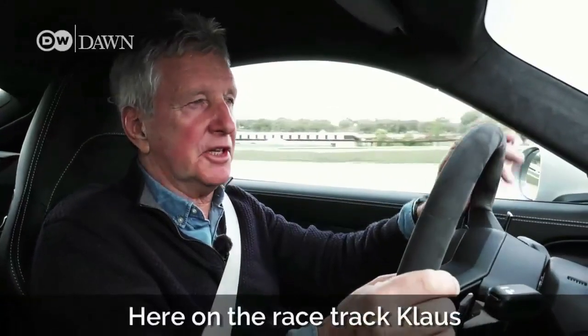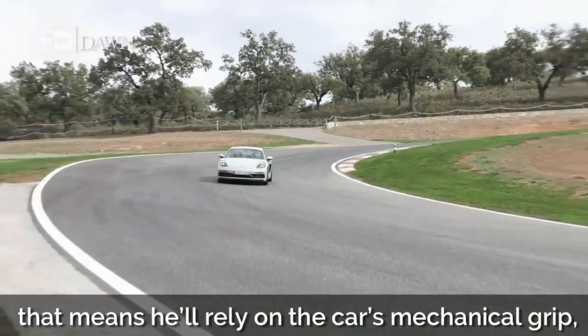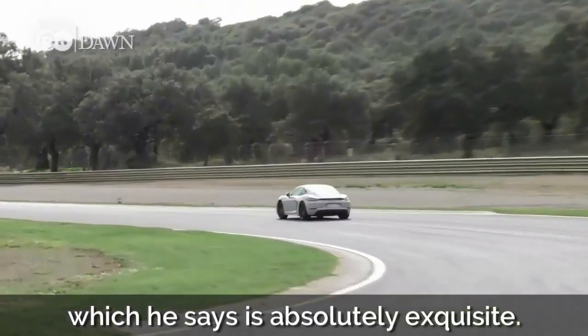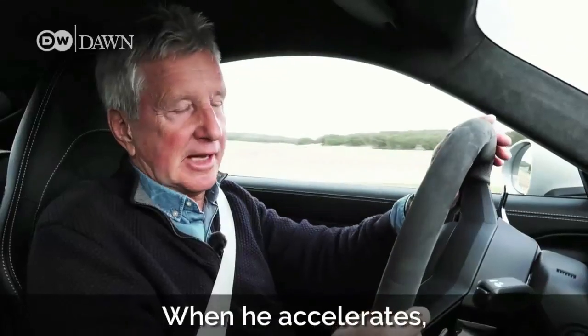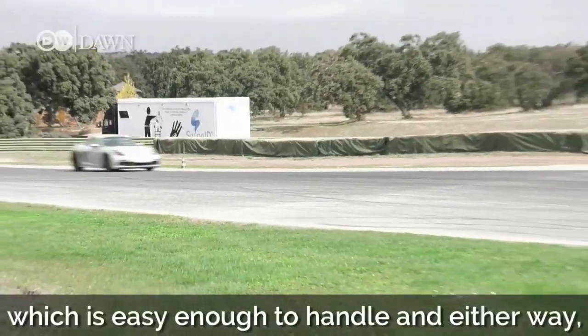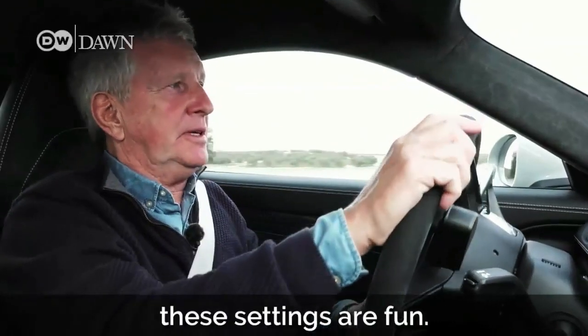Here on the racetrack, Klaus has switched off all vehicle safety systems. That means he'll rely on the car's mechanical grip, which he says is absolutely exquisite. The car responds precisely. When he accelerates, there's a slight oversteer, which is easy enough to handle, and either way, these settings are fun.